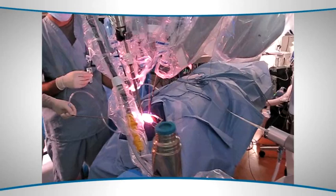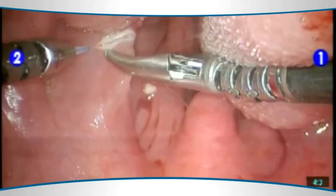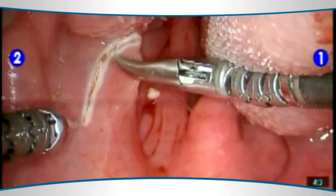What it does is allow us to use a robot, which we guide and control, to work through the mouth using a laser to resect the tumor completely and check all the margins to make sure the tumor is completely removed without leaving any tumor behind.